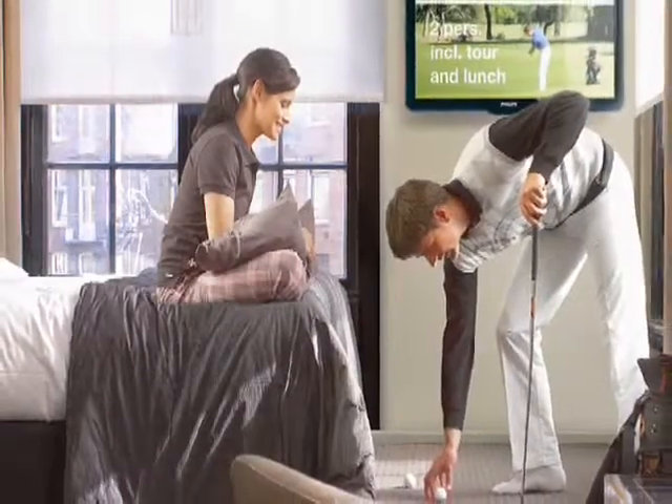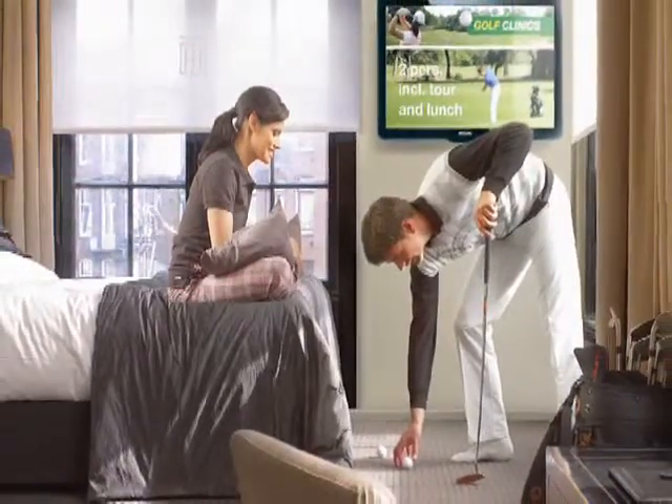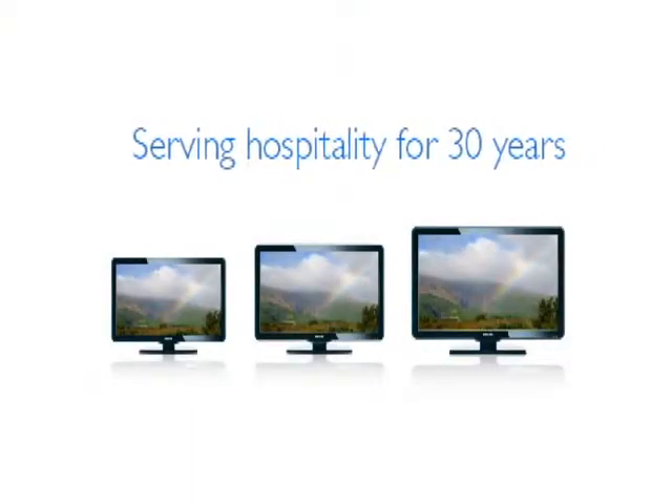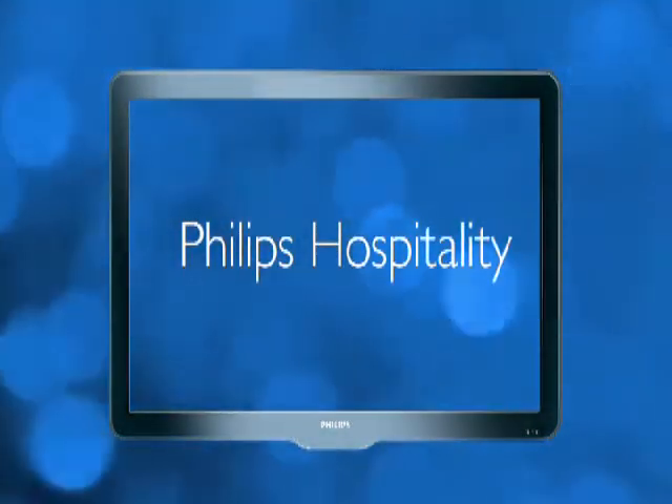When you choose a supplier for hospitality solutions, you want a partner who is dedicated to your business. Philips Hospitality maintains a dedicated staff of knowledgeable professionals ready to provide assistance around the clock. We're open when you are. With more than a century of Philips leadership and a 30-year history of innovation in the hospitality business, it's easy to see why Philips Hospitality is the right choice when you're looking at the big picture.